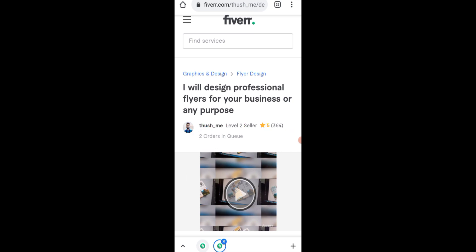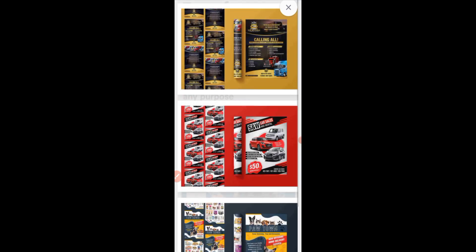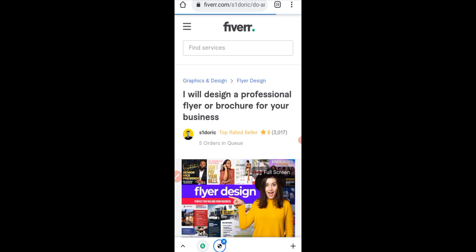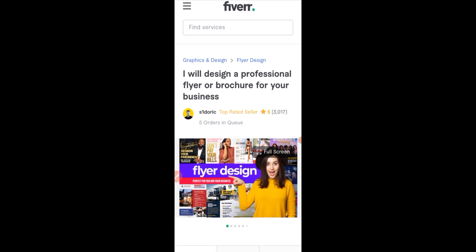Let me scroll and show you some of the flyers. You can see how they are — this is something I'll be showing you how to do. Let's go back and click on the second seller. This person says 'I will design a professional flyer or brochure for your business.' He's a top-rated seller and has done over 3,000 jobs already, with five orders in queue.